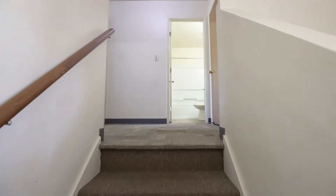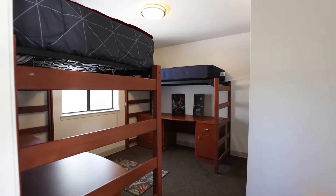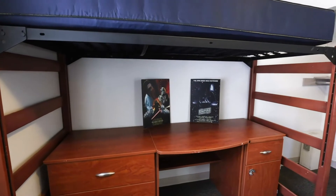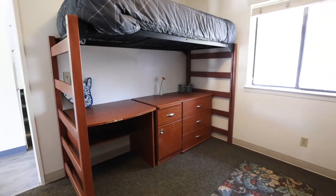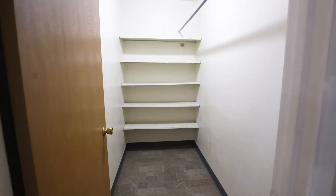Upstairs is where both of our bedrooms are located for the two-bedroom unit. As you can see they're both set up to be doubles. During a normal school year this is how our setup is. The unit has two beds, two dressers, two desks, and two file cabinets within it. Also upstairs there is a bathroom and a large walk-in closet.